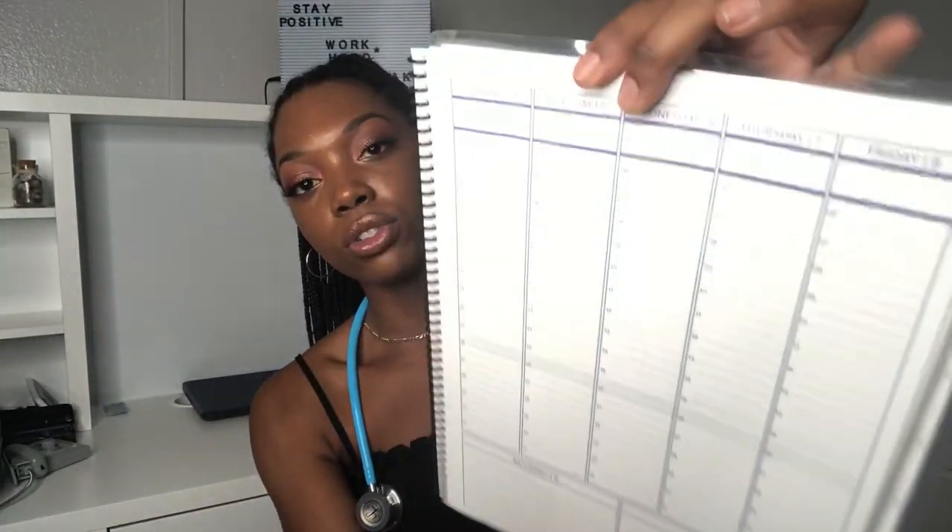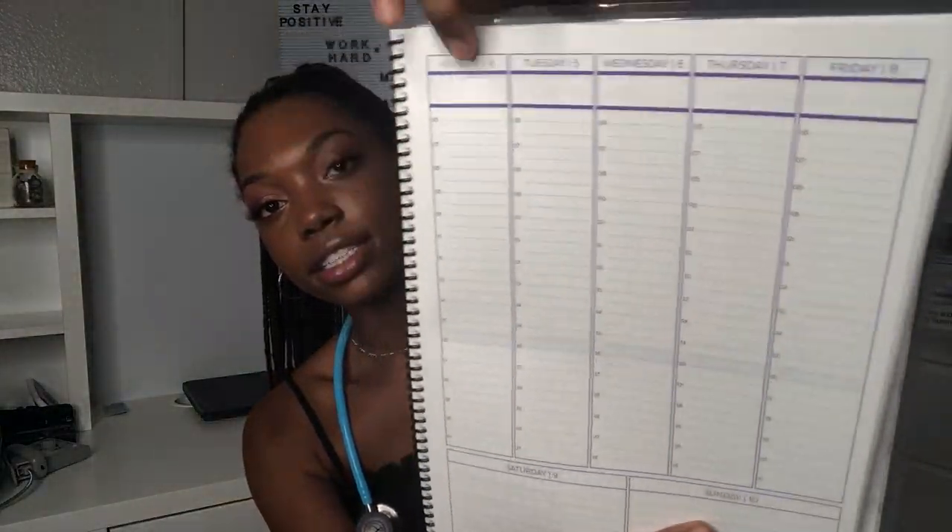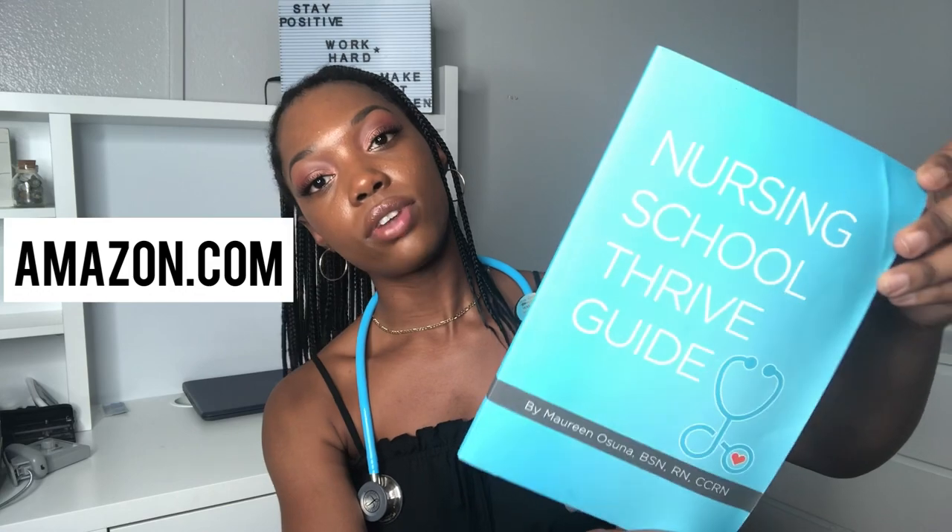The planner has one side with weekly details and the other showing Monday through Friday with times for each day, plus Saturday and Sunday — so you can organize your day by the hour. I'm really excited to use it. From the same Etsy account, Straight A Nursing, I also got a nursing school thrive guide — a book by Maureen, an RN with her BSN. It covers organizational tips, study tips, and general advice before starting nursing school. I've already read through it and it's really helpful.